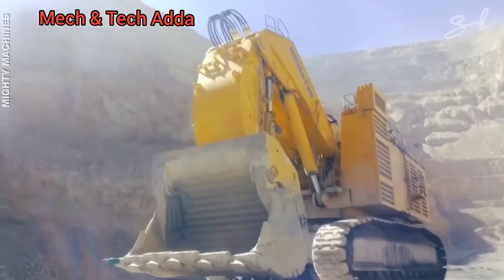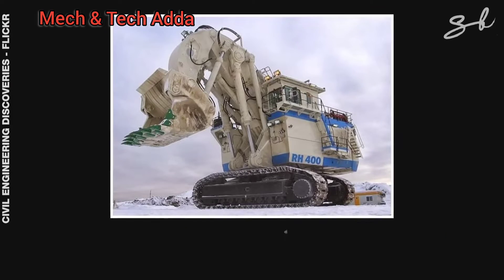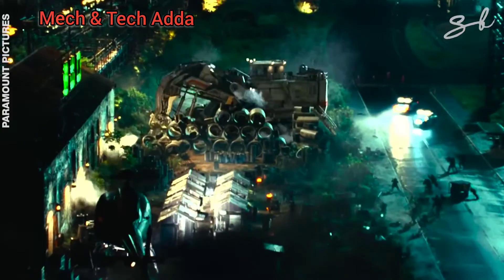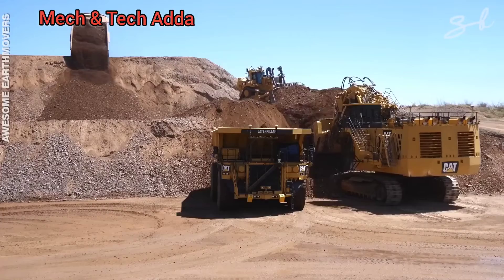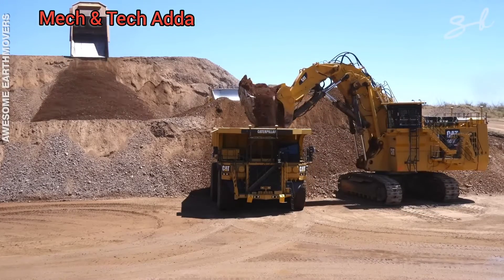In fact, this big guy was built based on another giant, the Bucyrus RH-400. And this machine is so huge and fierce-looking, it inspired the Decepticon called Demolisher in Transformers 2: Revenge of the Fallen. This earthmover is pretty intimidating, but this next one moves us into the monster category.